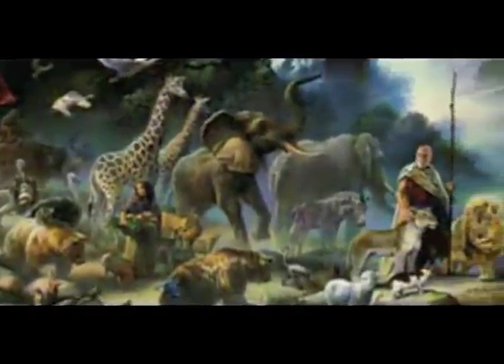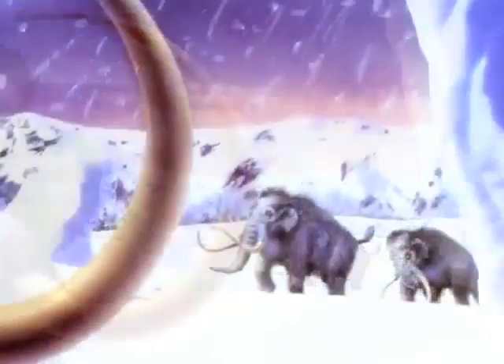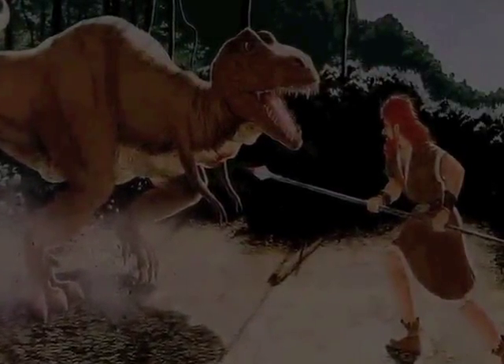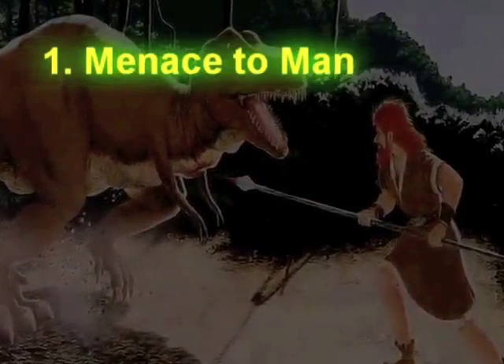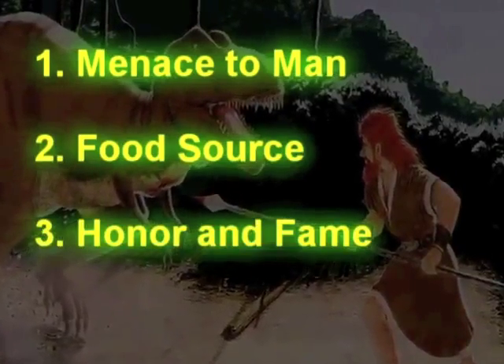After the flood, Noah's family and the surviving animals began to repopulate the earth. Over time, the dinosaurs, like many other creatures, were hunted to near extinction. There would have been multiple reasons why the surviving dinosaurs would have been killed off by man. They were usually described as being ferocious and a menace to people. Also, they would have been hunted for food. And finally, they would have been hunted for the honor and glory of killing a ferocious creature.